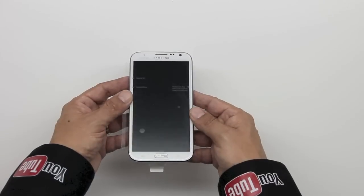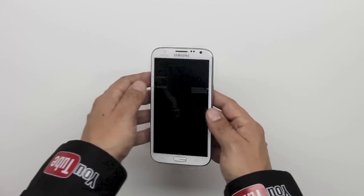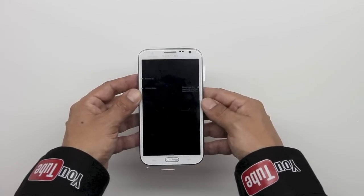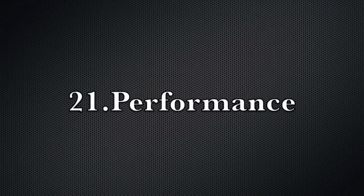Feature number twenty: the 5.5-inch HD Super AMOLED display. I originally thought this phone would be too big, but after using it for a while and returning to my iPhone 5, I very much enjoy the real estate offered. I've actually begun to think the opposite — this phone isn't too big, other phones are just too small.